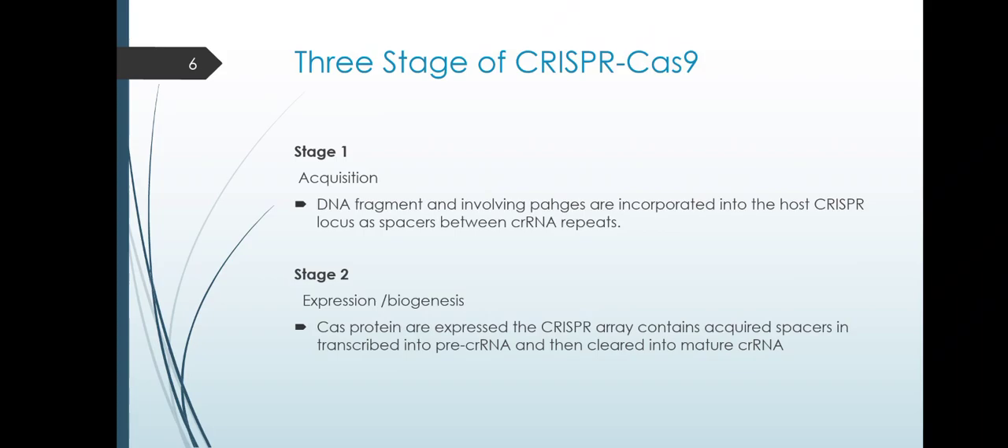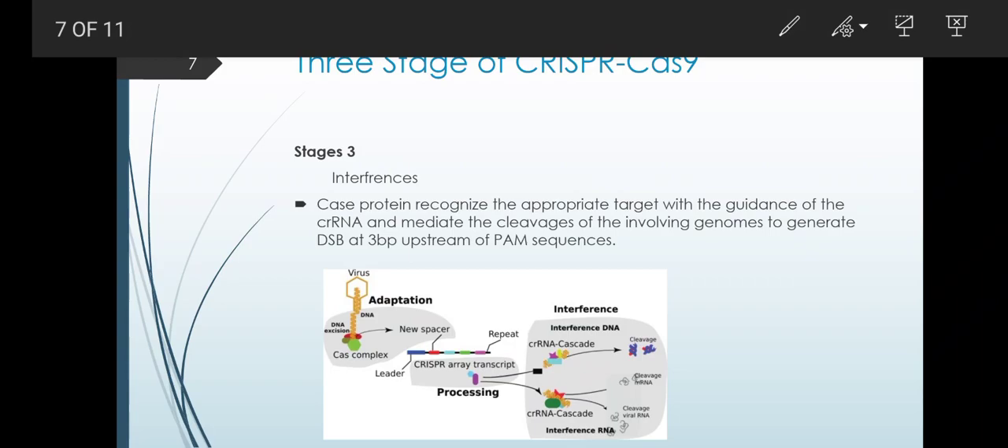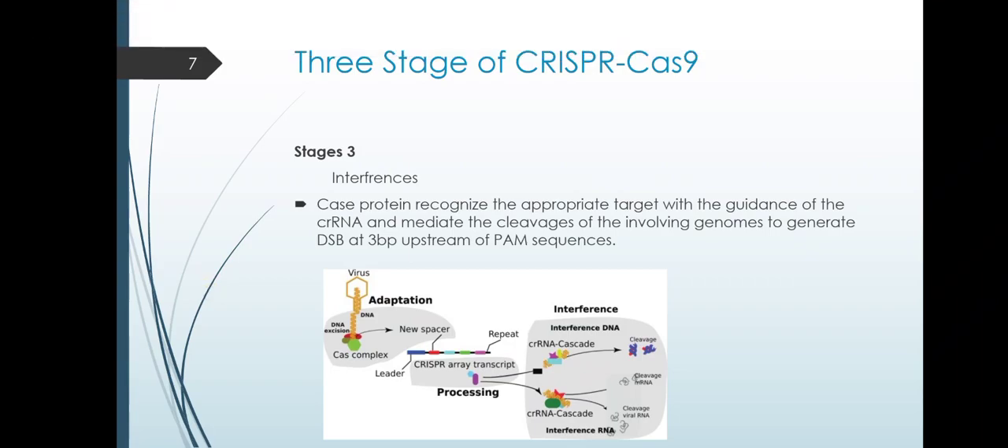How does CRISPR technology work? It has three stages. Stage one is acquisition: DNA fragments from invading phage are incorporated into the host CRISPR locus as spacers between CRISPR repeats. Stage two is expression or biogenesis: Cas proteins are expressed, and the CRISPR array containing acquired spacers is transcribed into pre-crRNA and then cleaved into mature crRNA. Stage three is interference: Cas protein recognizes the appropriate target with the guidance of crRNA and mediates cleavage of the invading genome to generate a double-strand break at 3 base pairs upstream of the PAM sequence.